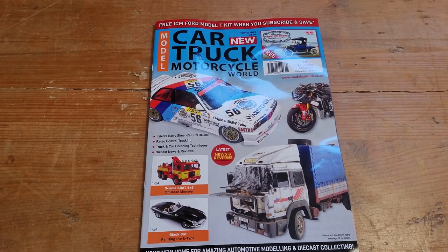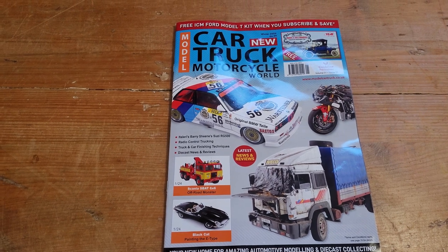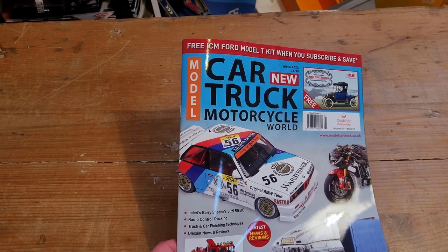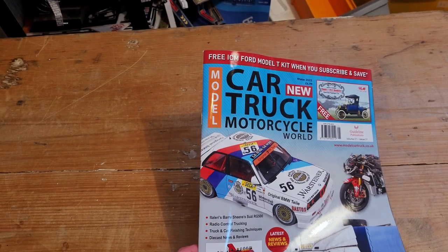Apologies for the handheld. I'm away from the modelling table, the tripods, and all of the other stuff. I can't find the microphone, so the sound might not be as good as normal. This is Car, Truck and Motorcycle Model World — or Model Car, Truck and Motorcycle World. I'm not completely sure.